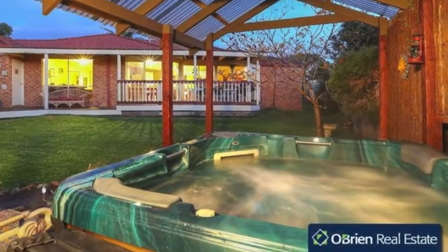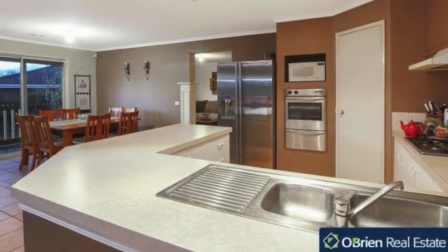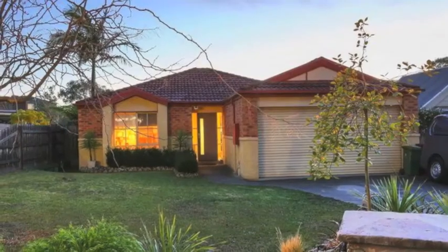This is a rare find in a desired setting that will not last long. Call today to view what could be your next home or investment property. Property code 41075.